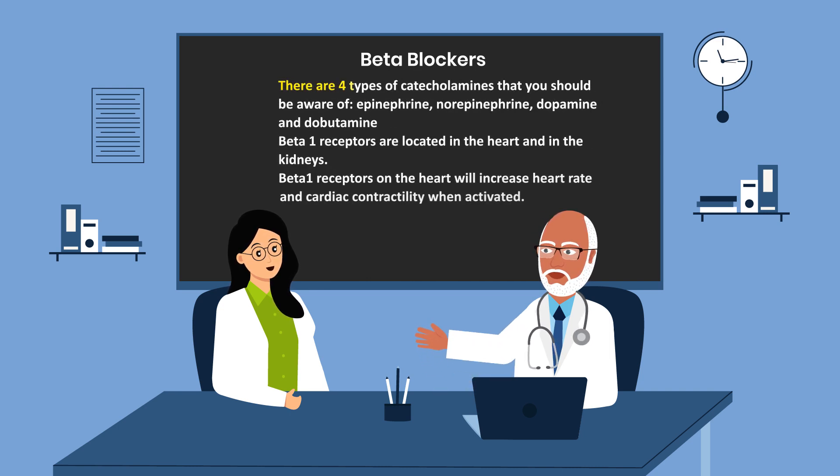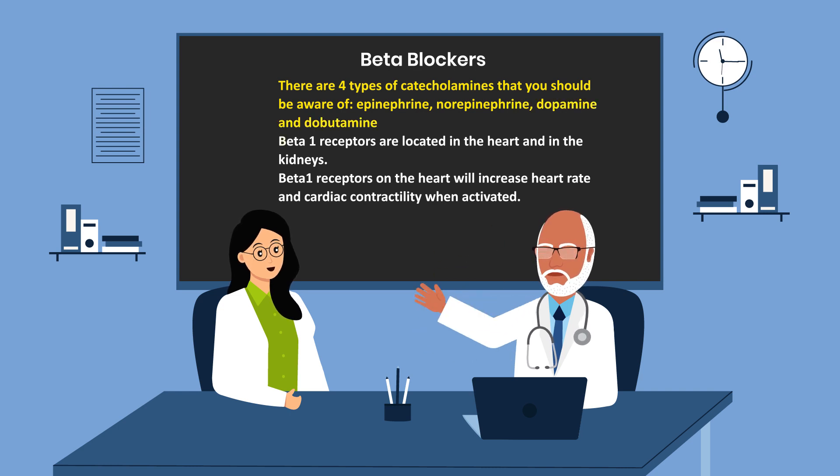There are four types of catecholamines that you should be aware of: epinephrine, norepinephrine, dopamine, and dobutamine.